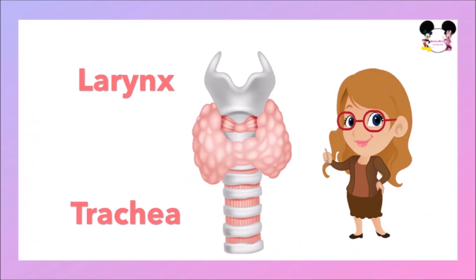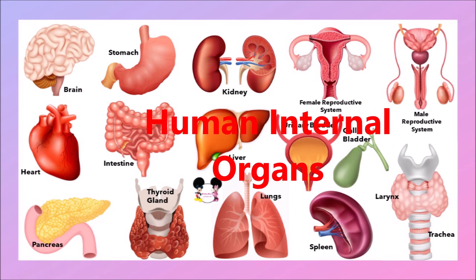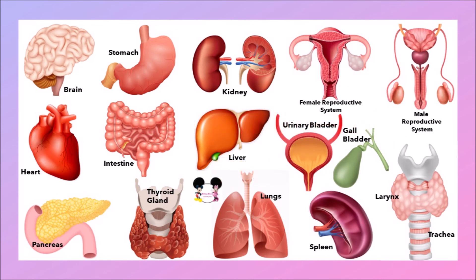The next internal organs are the larynx and trachea. The larynx is a hollow tube that lets air pass from your throat to your trachea on the way to your lungs. The trachea serves as the main passageway through which air passes from the upper respiratory tract to the lungs.